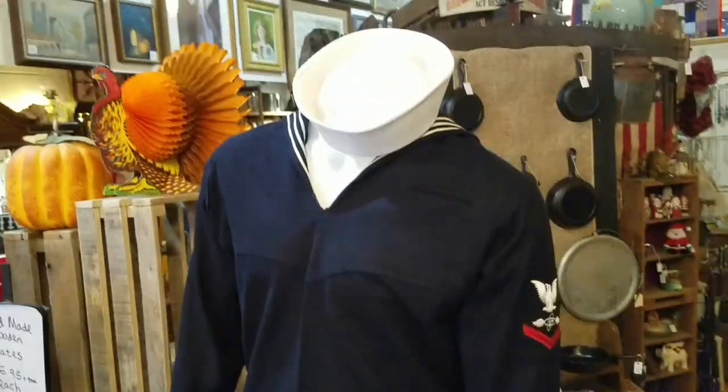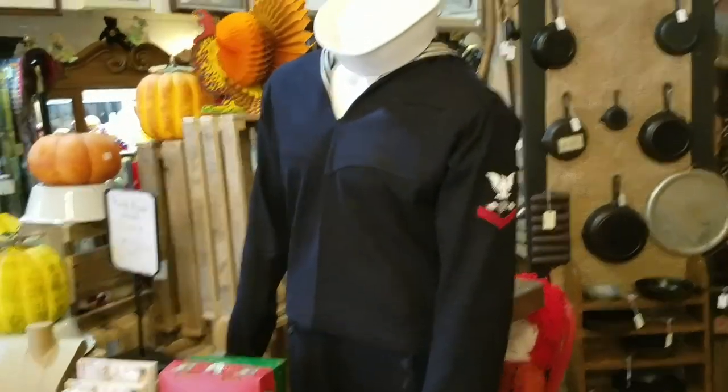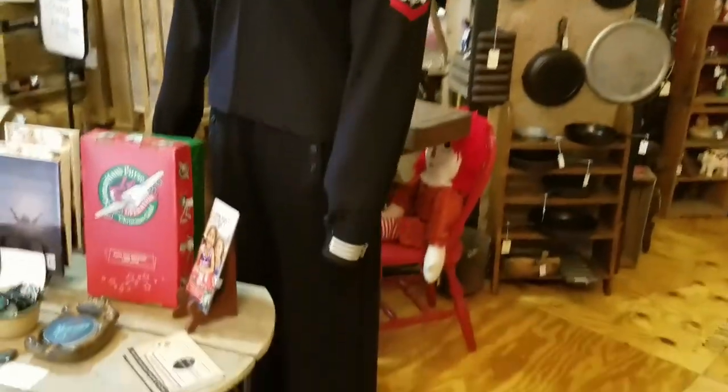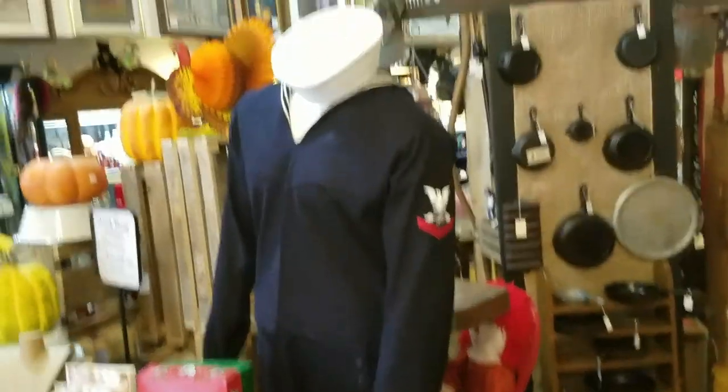My mannequin here is all decked out in his finest U.S. Navy outfit, but I think we're going to change him up. The seasons have changed and I think it's time to dress him up a little bit more festively. What do you guys say? Let's do it today! I believe that Santa Claus is on his way.